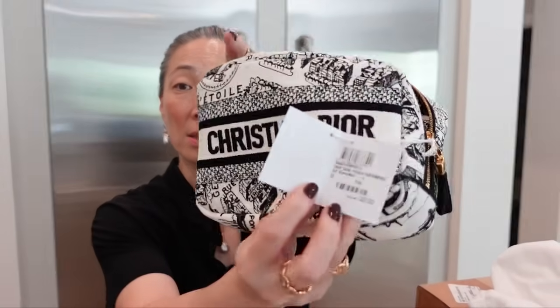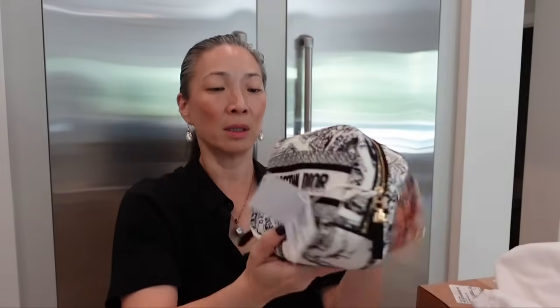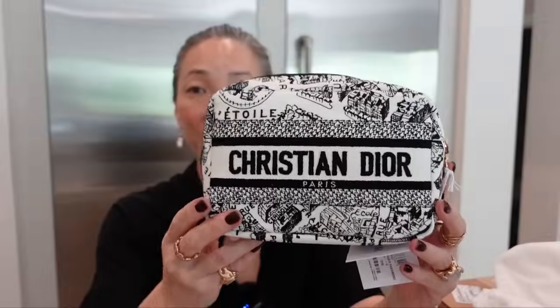Let's see what's inside. It looks like we have some eyeshadow quints, some lipsticks, and oh, eyeliner — 24-hour wear eyeliner. This is the Dior Caro pouch fabric embroidery Blanc Noir. This is so beautiful. Amazing.